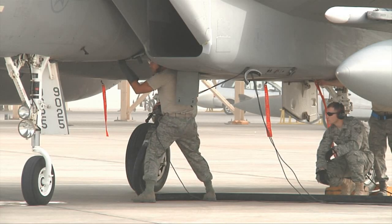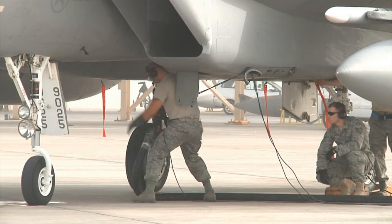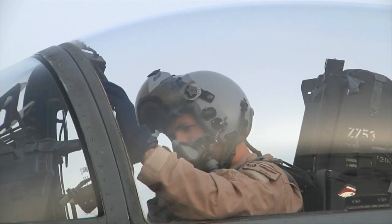For the members of the 380th Expeditionary Logistics Readiness Squadron fuels flight, hot pitting the F-15C Eagle lets them know exactly how they are helping defend the Arabian Gulf region.